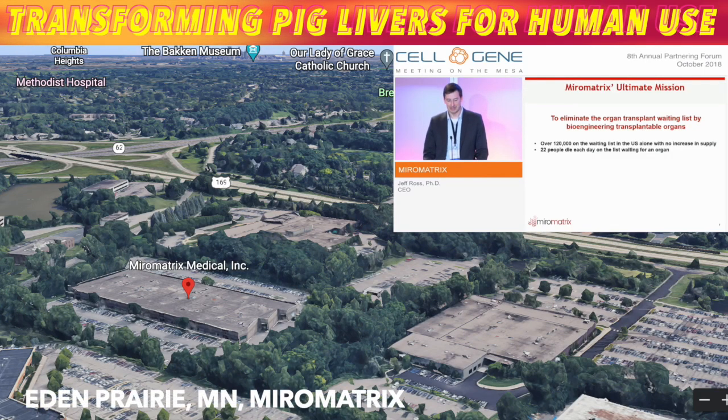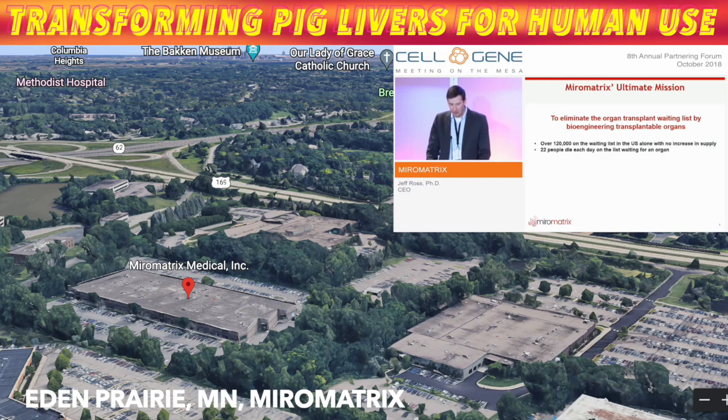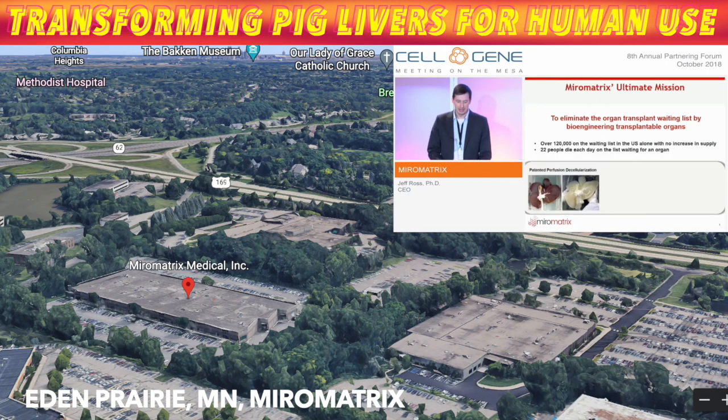It's always surprising when you see the facts that 22 people die each day waiting for an organ. Our solution to that problem is to bioengineer the organ by using our patented perfusion decellularization technology.